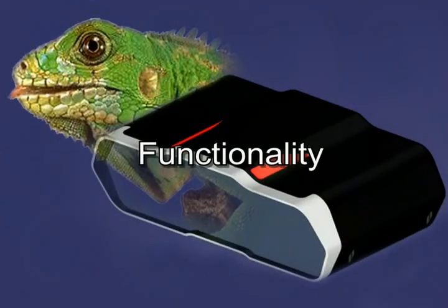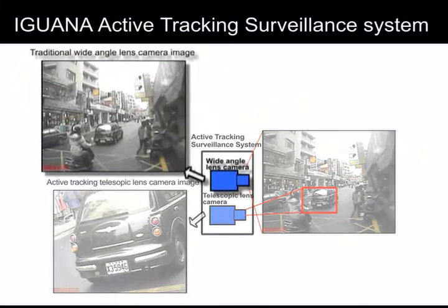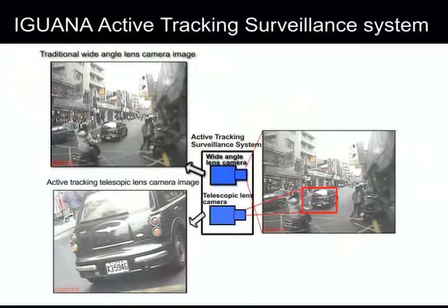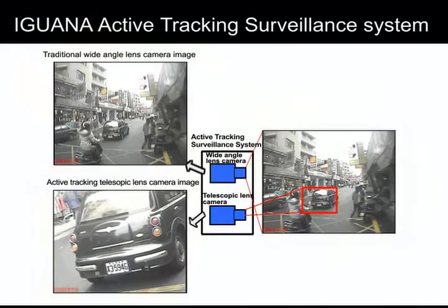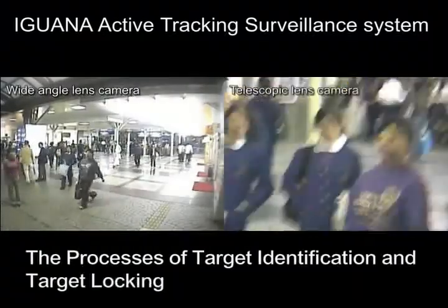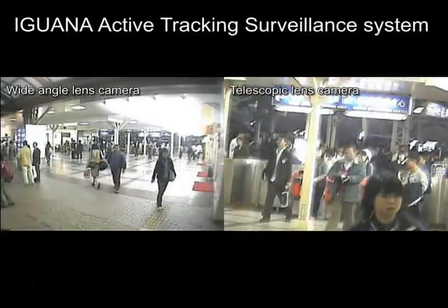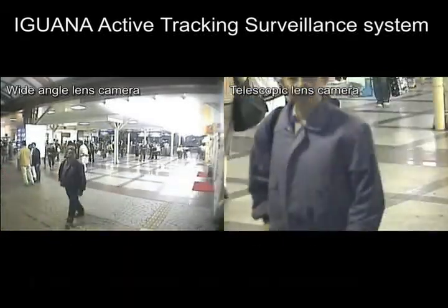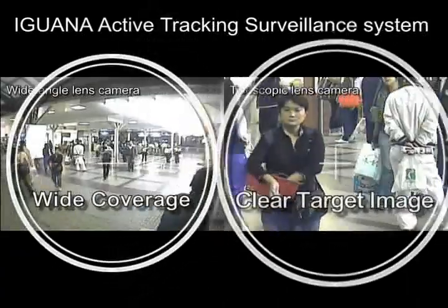The Iguana Active Tracking Surveillance System uses two cameras — a wide-angle camera and a telescopic camera — instead of one camera, and acquires excellent image quality from the telescopic camera. The processes of target identification and target locking in are fully automatic. With its two-camera design, Iguana successfully answers the needs of the surveillance world: wide coverage and a clear target image.